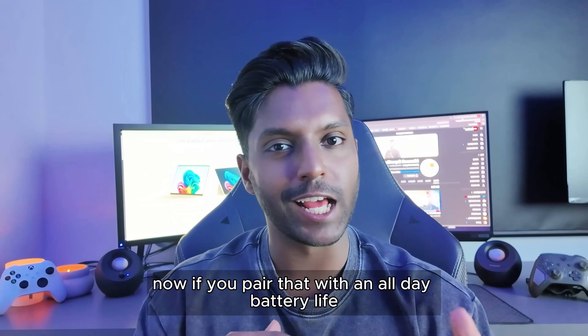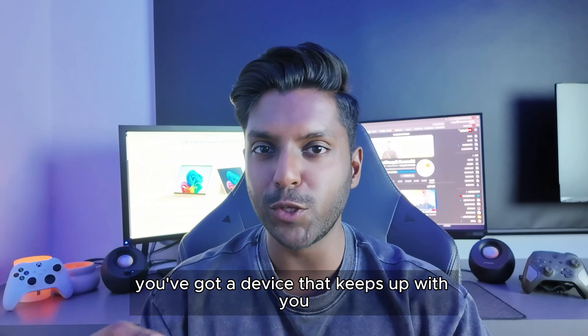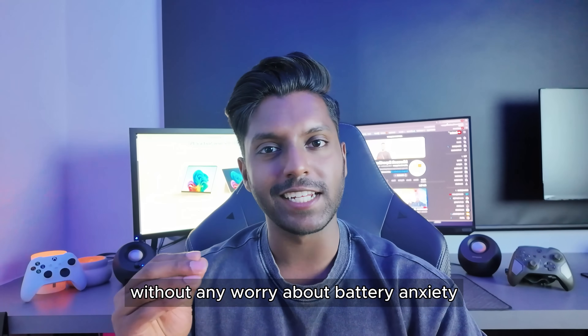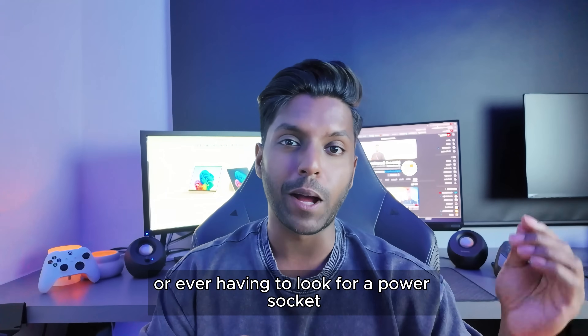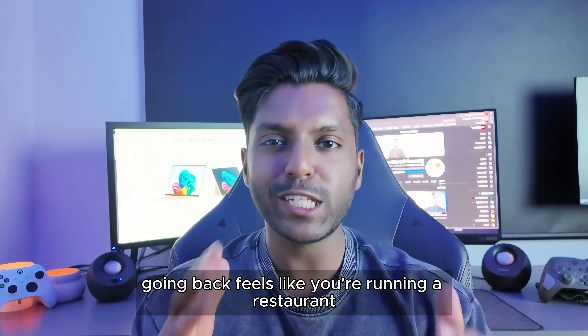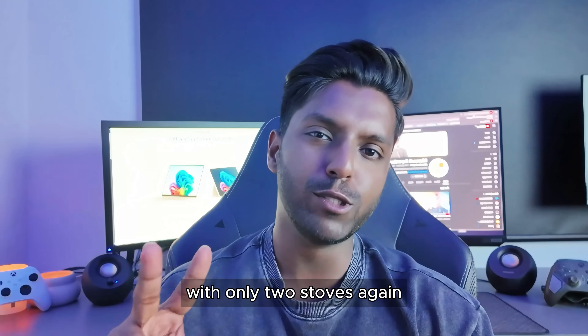If you pair that with an all-day battery life, you've got a device that keeps up with you morning till night — without any battery anxiety or ever having to look for a power socket when you're out and about. Once you've experienced it, going back feels like you're running a restaurant with only two stoves.